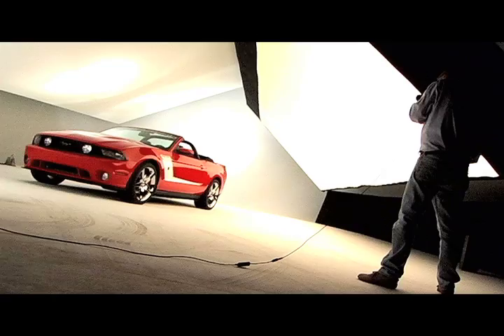Hi, this is John Clark with Roush Performance and we are at the photo studio today taking the first shots of the Roush 2010 Mustang. We're here today at Studio 1880 in Troy, Michigan. We're across town from where the unveil took place yesterday. What we're doing is the first beauty shots of the 2010 Mustang.